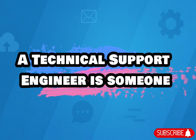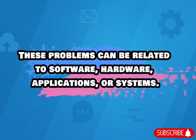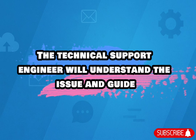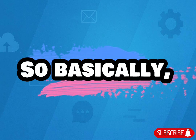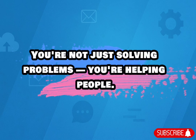A Technical Support Engineer is someone who helps customers or users solve technical problems. These problems can be related to software, hardware, applications, or systems. Let's say a customer is using a company's software and they face an error — the Technical Support Engineer will understand the issue and guide them to fix it step by step. So basically, you become the bridge between the company's technology and the user. You're not just solving problems, you're helping people.